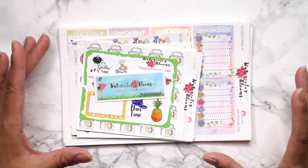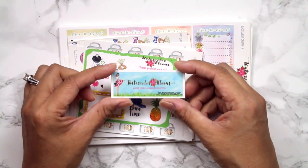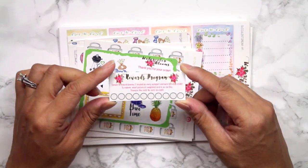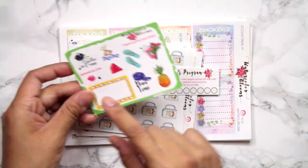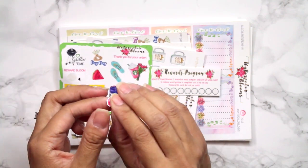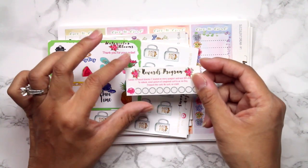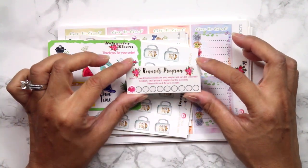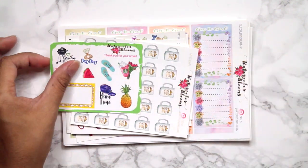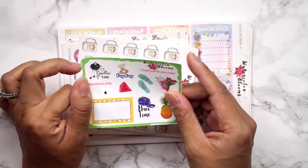First shop is Watercolor Blooms, and included is this little business card which is actually a rewards card. It says if you redeem 10 of the little blooms which come on her sampler, then you can receive a $20 shop credit by taking a picture of this card, messaging it to her, and then she'll give you a shop credit. I thought that was really awesome. I do keep all these cards — anytime I see rewards cards, I get them.